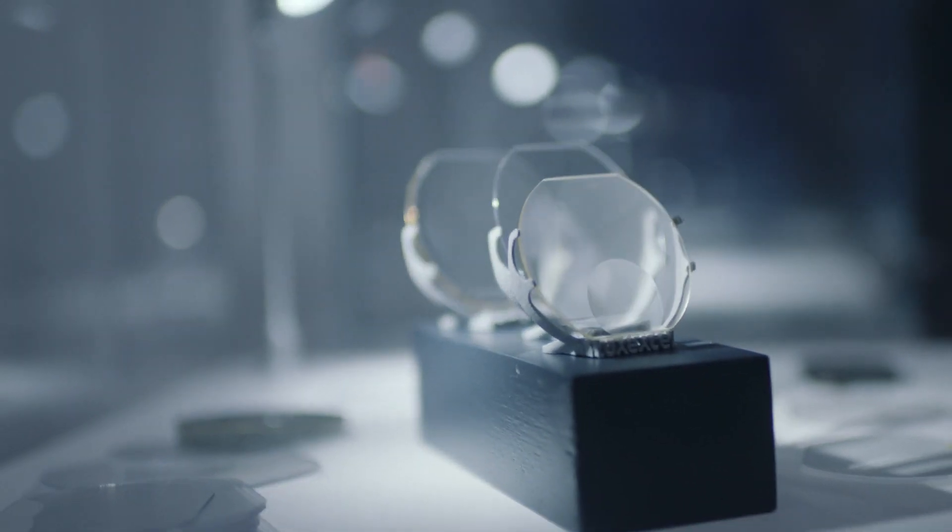We're now moving to the next step, where we combine the unique proposition of integrating smart devices into lenses with the proven durability of our lenses.